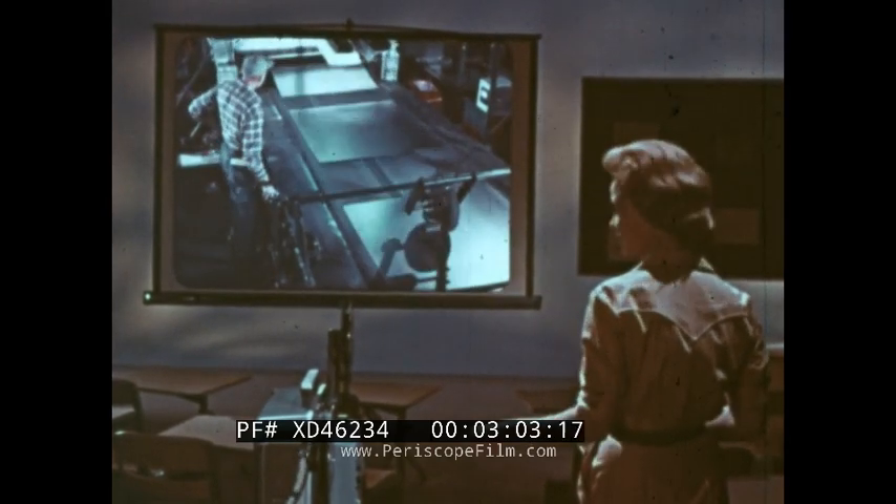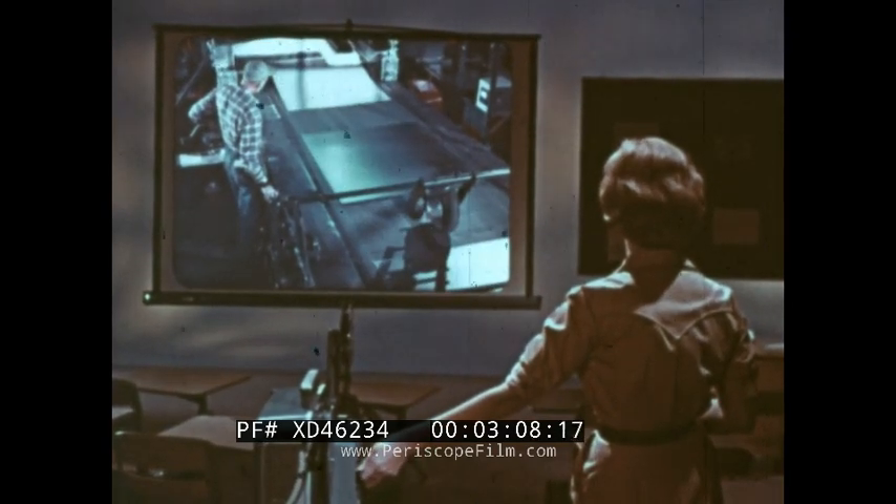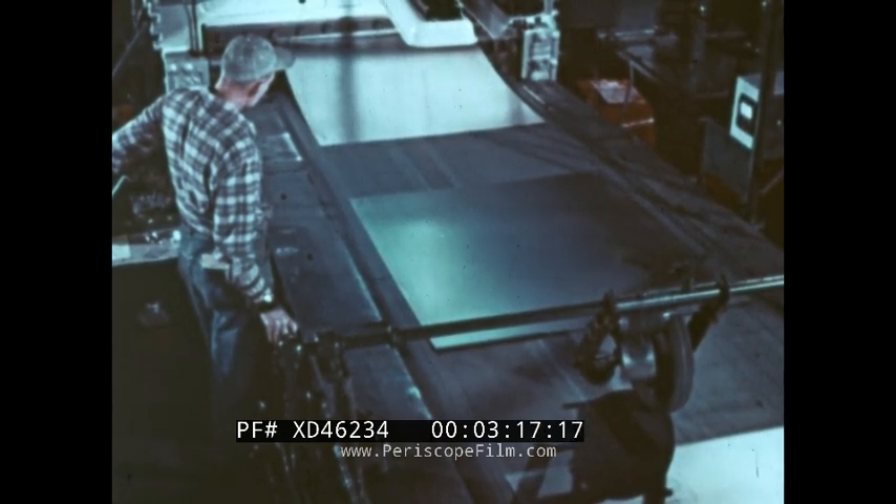Suppose you want to freeze the action on the screen in order to drive a lesson point home. All it takes is a flick of the switch to stop the action. When this happens, there's a step-down in light naturally, but my step-down light is as intense as a motion picture projector.